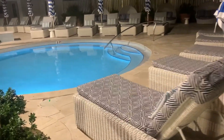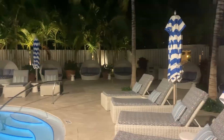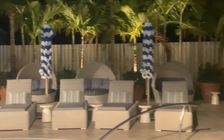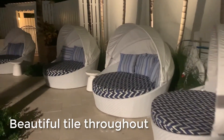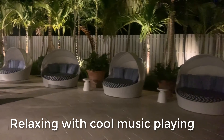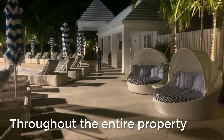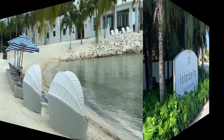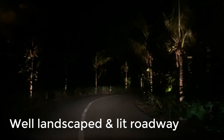Very nice. There are some day beds over here. Just an amazing resort to stay at — very nice.